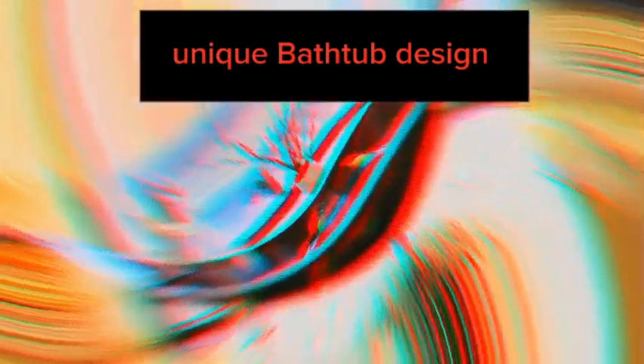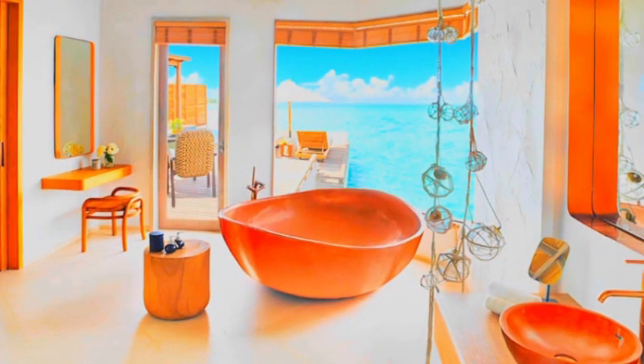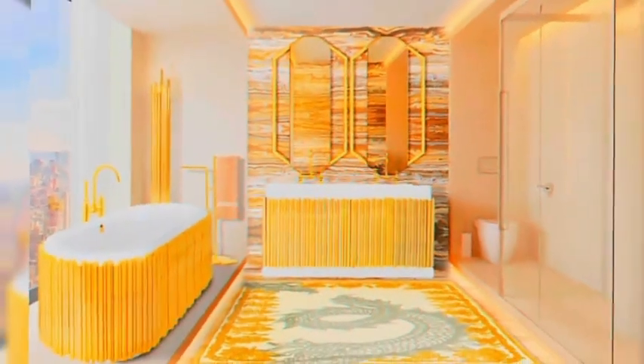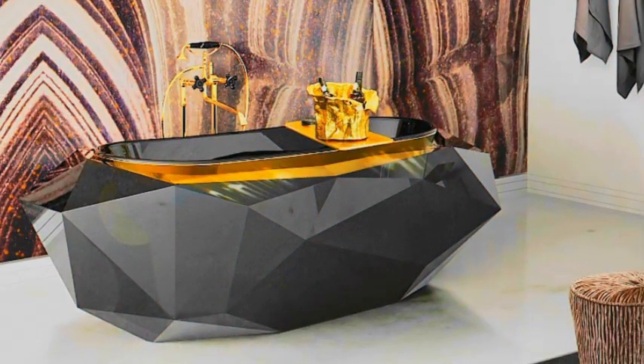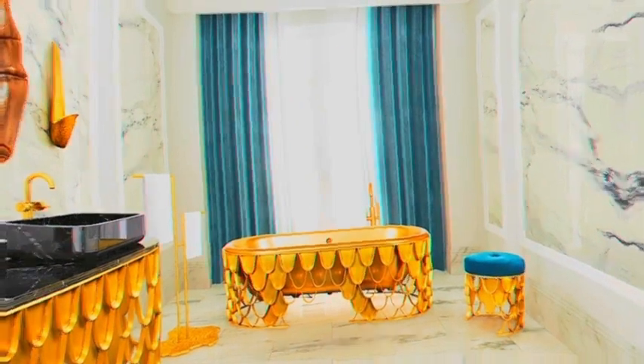Our luxury bathrooms are not just spaces for personal hygiene, but havens of tranquility and refined taste, where you can retreat from the world and pamper yourself in unparalleled comfort and style. A luxurious bathroom is the height of luxury and coziness, created to offer an unmatched sensory experience and a peaceful retreat inside your house. It is a haven where style and functionality coexist, with each element painstakingly designed to delight the senses. The selection of premium materials that radiate elegance and timeless beauty, like marble or natural stone, forms the cornerstone of a luxurious bathroom. A well-chosen color scheme, frequently consisting of calming neutral tones, creates a sense of peace, while fixtures and fittings of the highest caliber and strategically positioned lighting fixtures provide ambient and task-specific illumination.